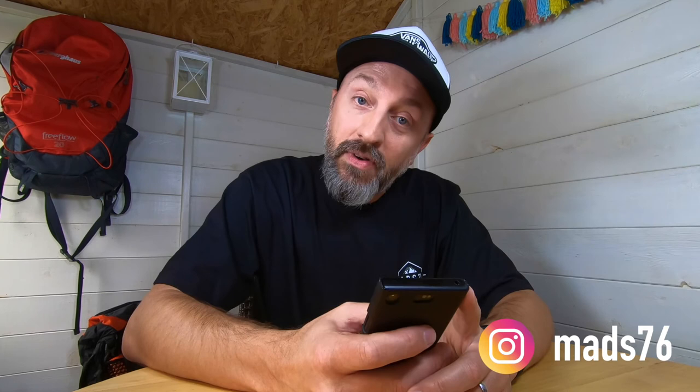One selfless bit of self promotion: why not follow me on Instagram under Mads 76? You can follow along with wild camping, hiking, the daily walks I do and all the other mischief I get up to. I'm really stoked on a video I just posted yesterday which is getting a lot of views and followers. I can't show it on here because it's got a Fleetwood Mac song on it and YouTube won't allow that, but I can show you the short footage on my phone now — go over to Mads 76 on Instagram to see it.